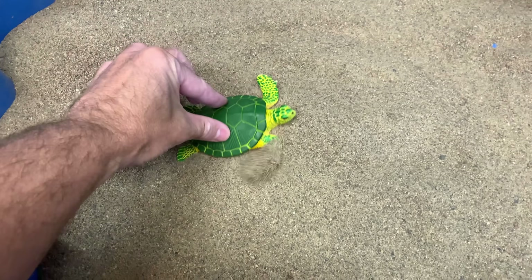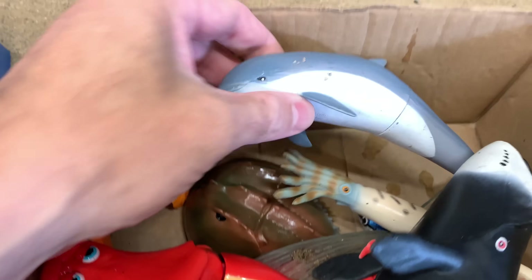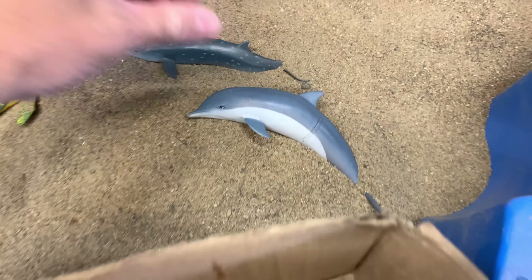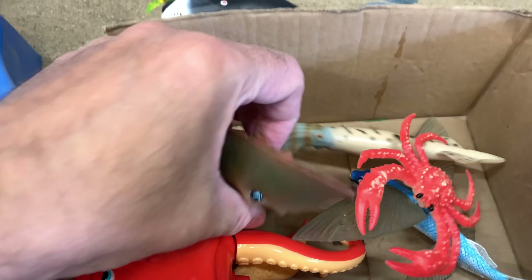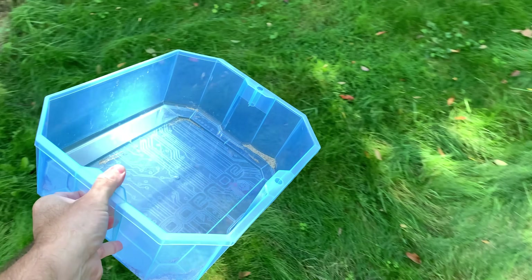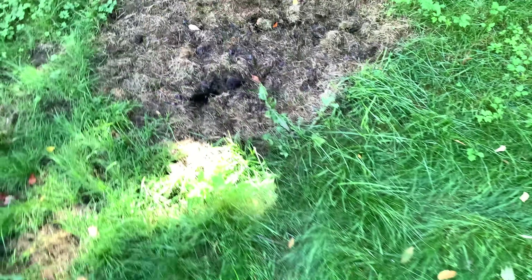Hello everyone, today we have some toys from the amazing world of sea animals. We're going to share some sea animal fun facts as we find these sea animal toys in the backyard. We have our blue tub, so let's get started and see if we can find some sea animals.